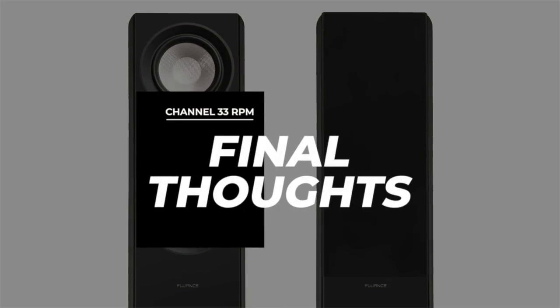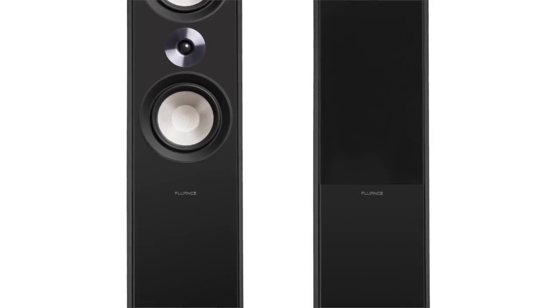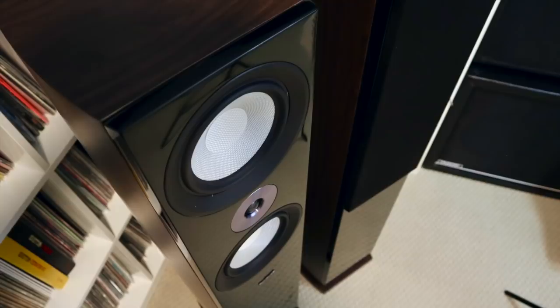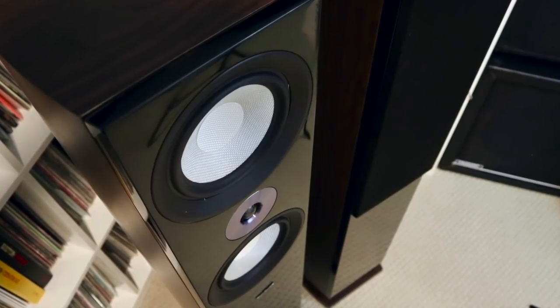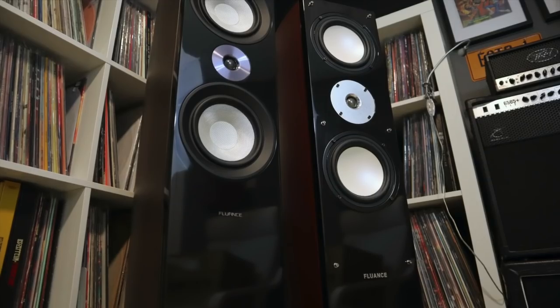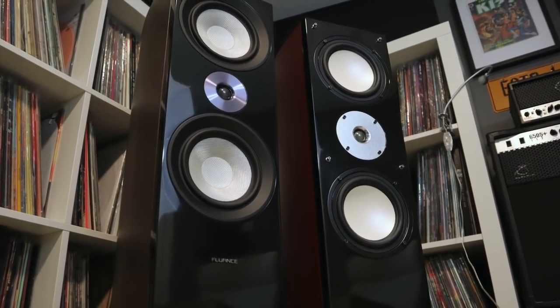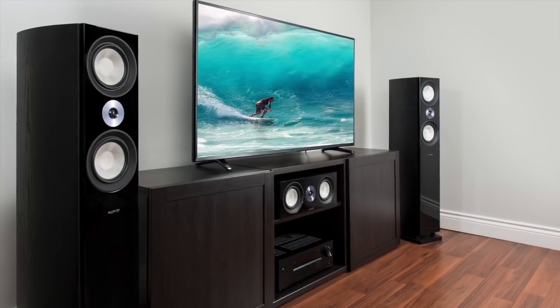Fluence's new XL8F Reference Tower speakers have the power to fill a room and punch you in the gut, if you let them. They're well-constructed, fit and finish is nice, and they look fantastic. While they do lack the refinement of some more costly towers, particularly in the mids and maybe the soundstage, it's not something I would dwell on too much, particularly at this price point. The XL8F Reference Tower speakers provide exceptional value for your money and are right at home in a two-channel setup or in a home theater. Bottom line: these speakers offer excellent performance and good looks at a reasonable cost, and to me, that's a winning formula.